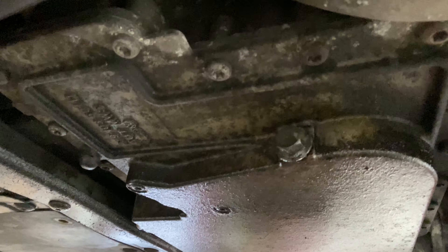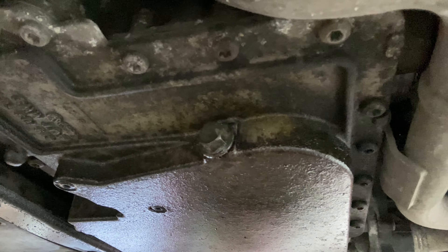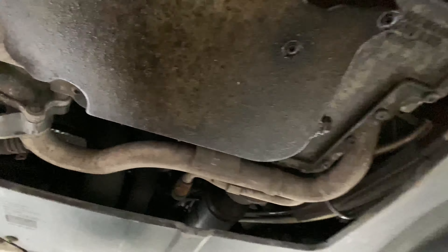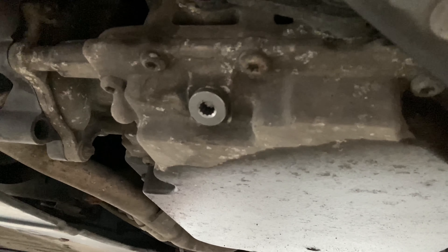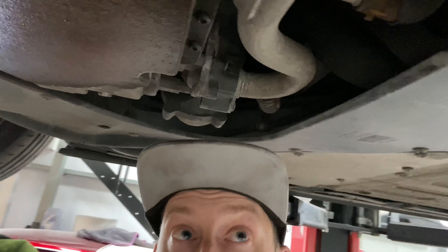This has also got to be sorted out because that is not a sump plug for an Audi R8 - it's even got a washer on it. And you can see it's been leaking all over the sump. That's what they should look like - spline with a washer on them. No washer on that one.